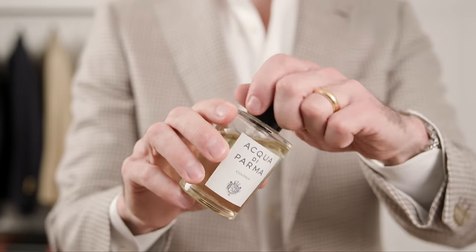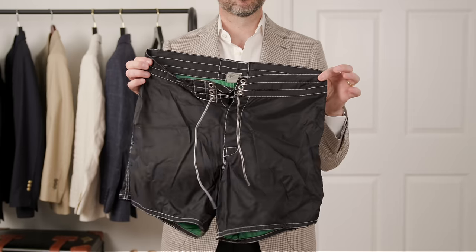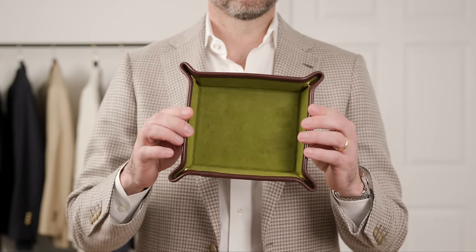Other things I'd be sure to pack: a hat, fragrance, sunscreen, dop kit, swim trunks, camera, tech stuff, a watch, and a collapsible catch-all. I'm still packing all these things even though I'm not including them in the capsule wardrobe proper. Speaking of which, let's get to those 10 items.